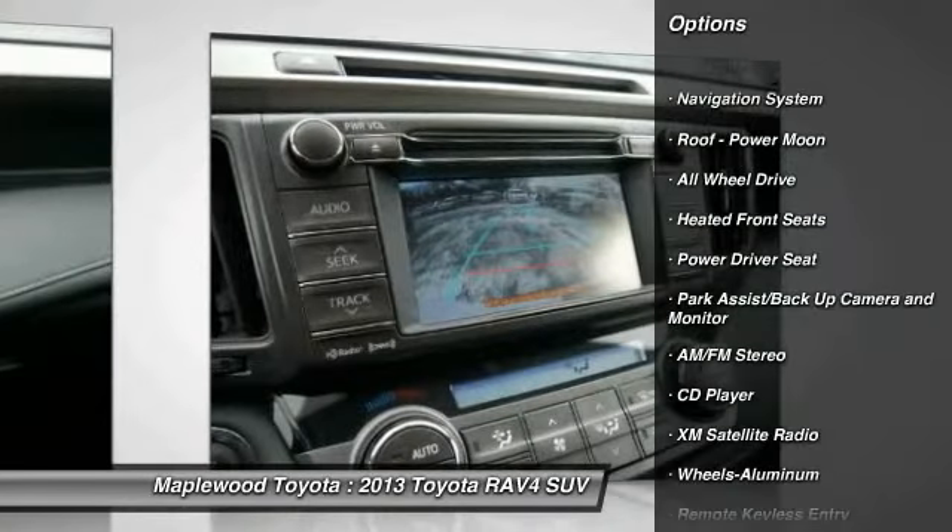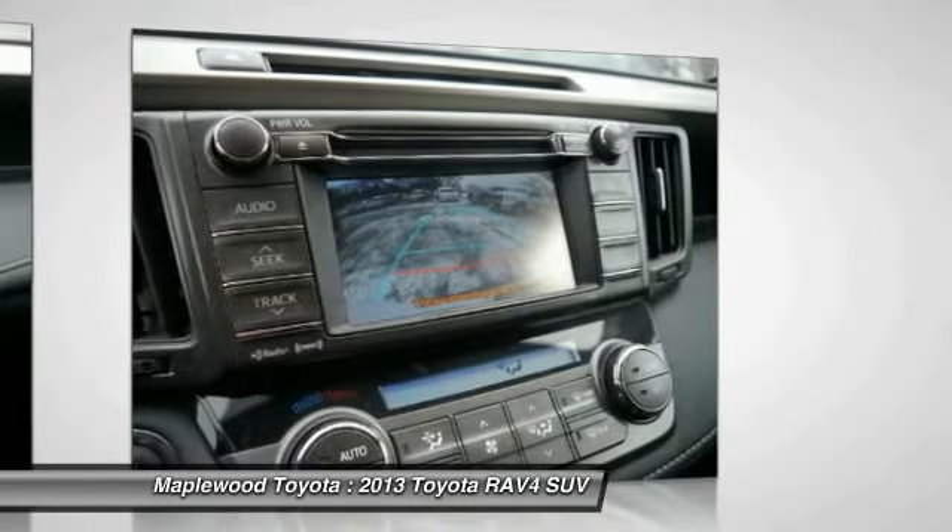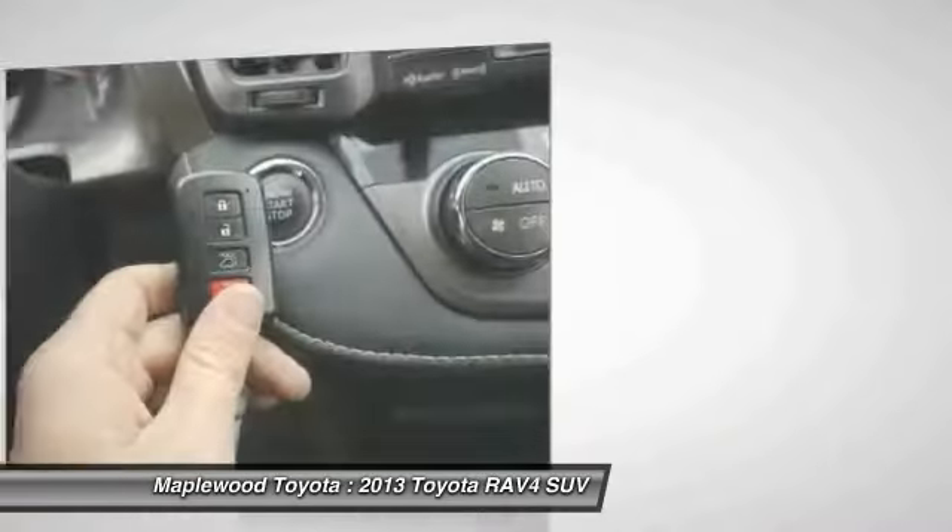Navigation system. All wheel drive. XM satellite radio. Traction control. Anti-lock brakes. Air conditioning.